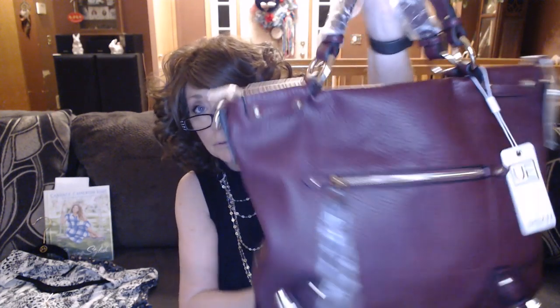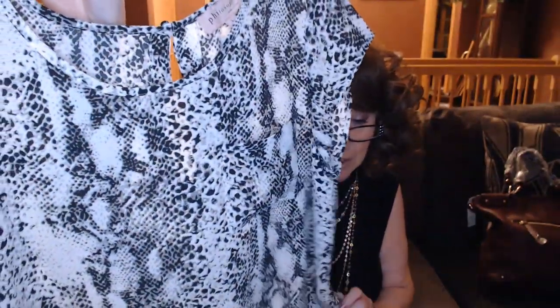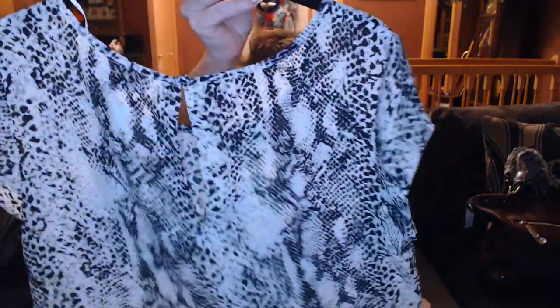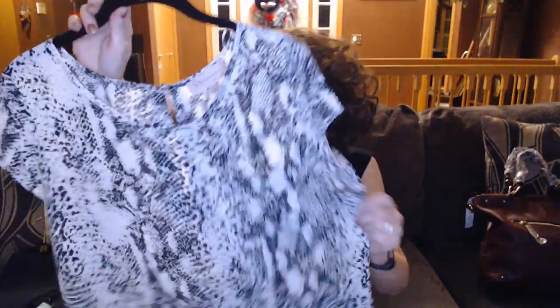Next, we have the Philosophy Tamara Keyhole Detail Blouse — I'm calling it off-white with that reptile snake print. This is a size large and it's $48. It's got that little fabric-covered button, and I call them cap sleeves — maybe somewhere between a cap and a flutter. It even has a front pocket. Love, love, love the print.